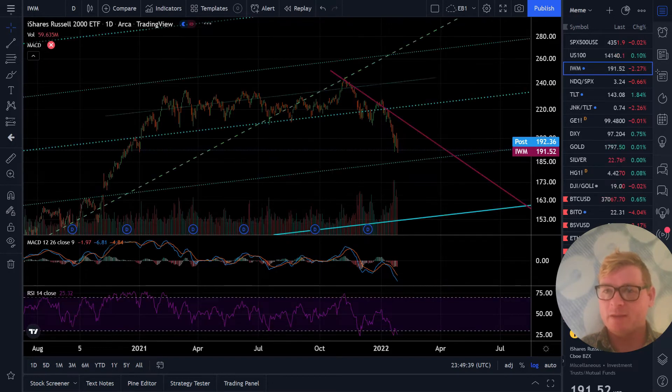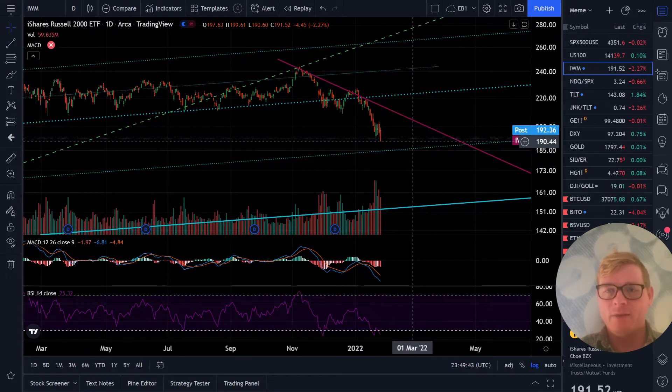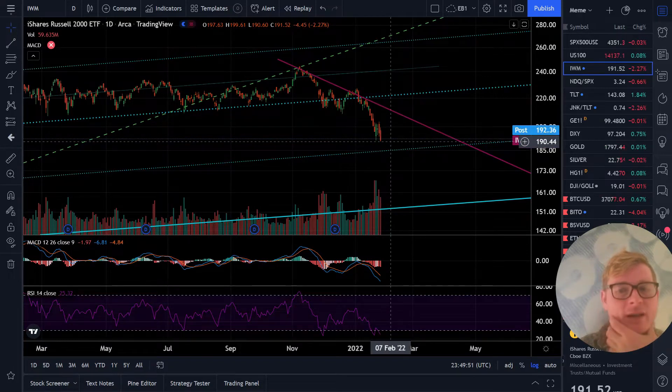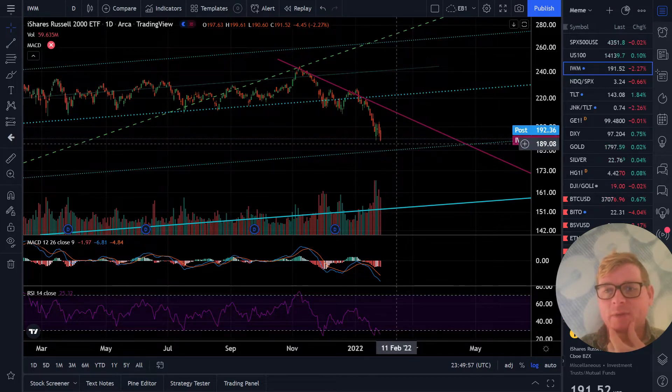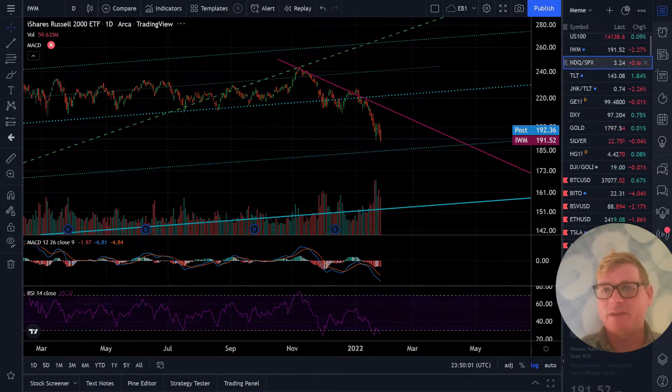Along with Tesla flushing, we have the IWM making down moves that are not happening on the NASDAQ and the S&P. So this is a threat to the smaller stocks and the high risk and high growth stuff as well, just as an indicator. The IWM continues to be weaker, and we have Tesla flushing now and that's huge.